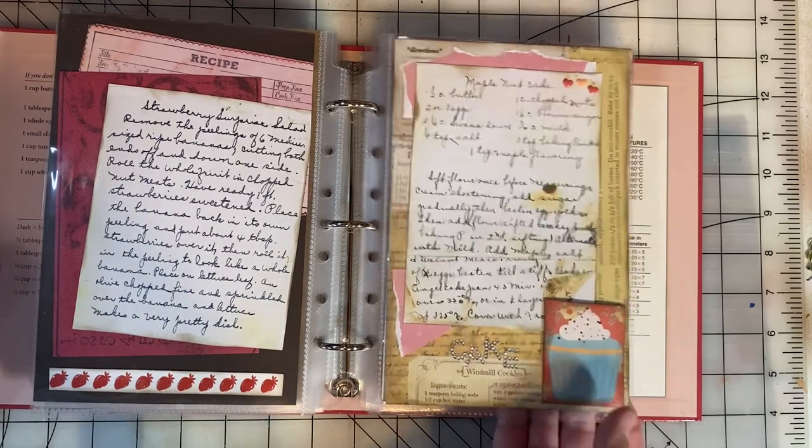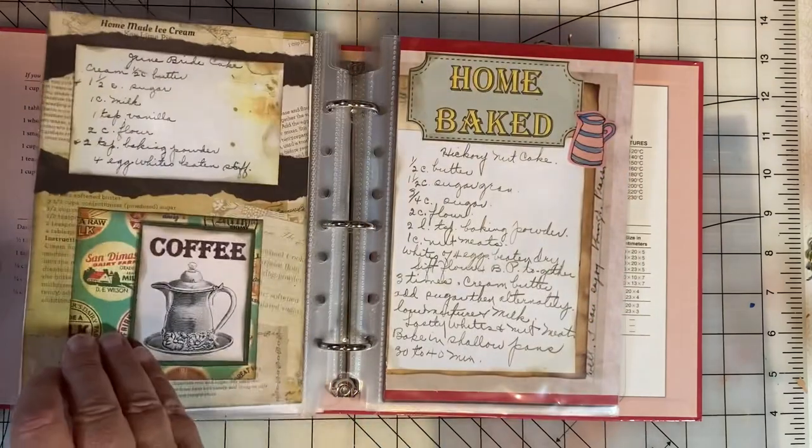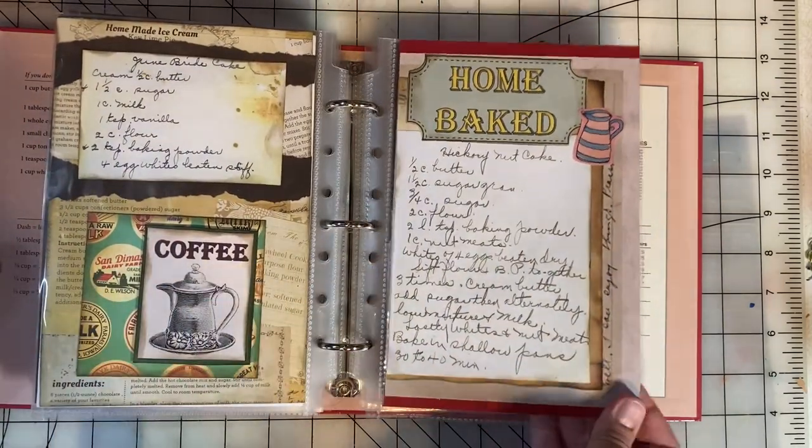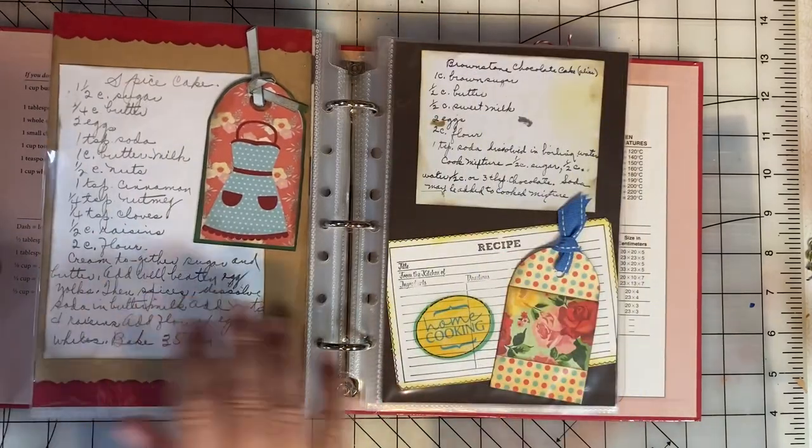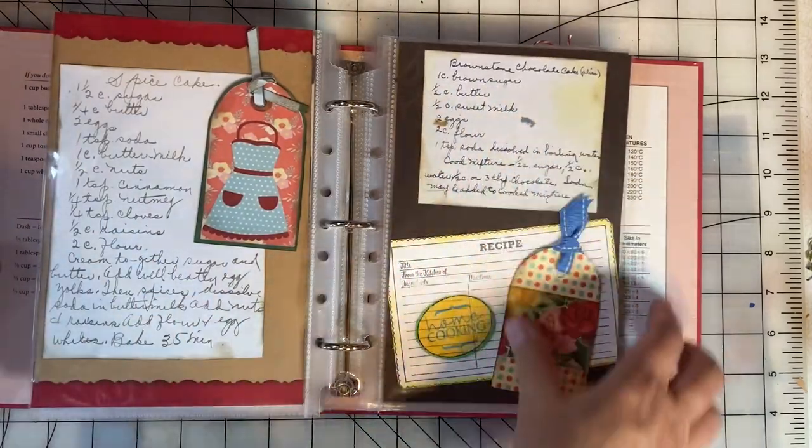Maple nut cake, June bride cake, hickory nut cake, spice cake, and Brownstone chocolate cake.